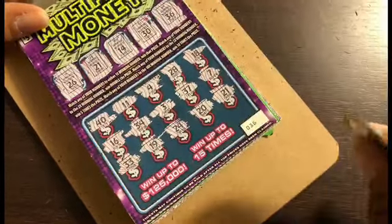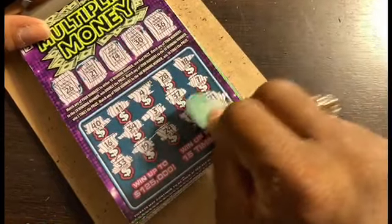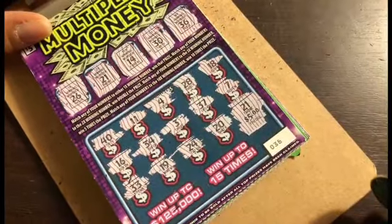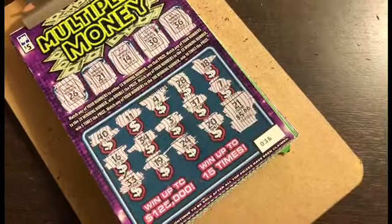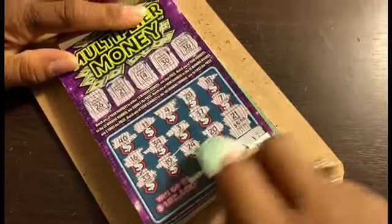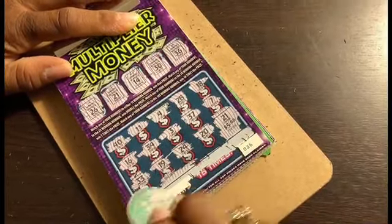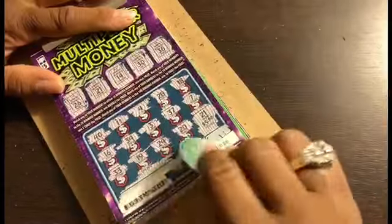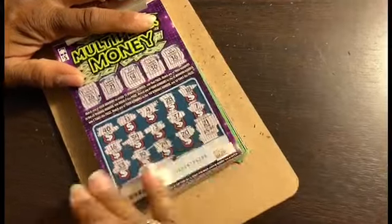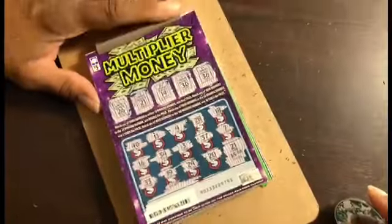And twenty-one — yeah, let's pray we've won something big for you guys. Oh, five dollars! Well, we got our money back and we won. I usually scratch the bottom of this off so when I go in the store it is ready for them to pay me my money.